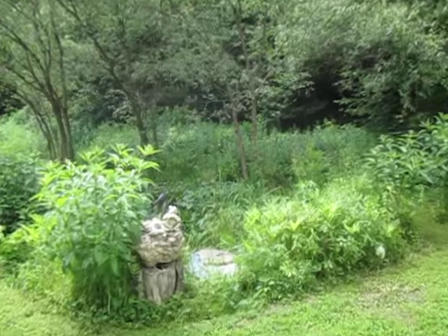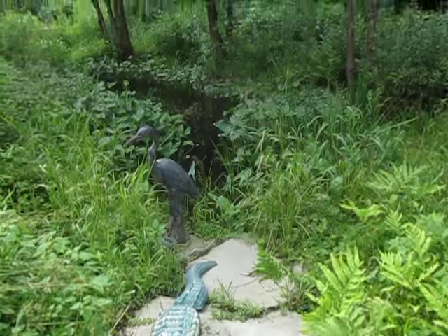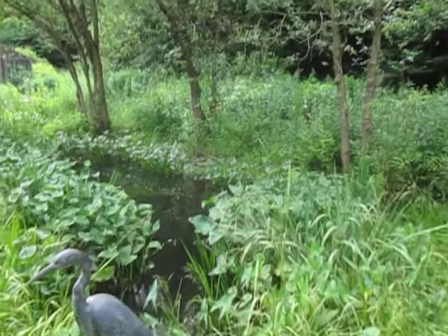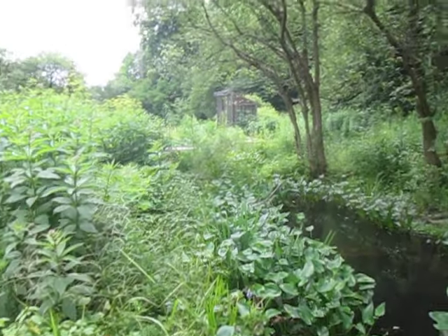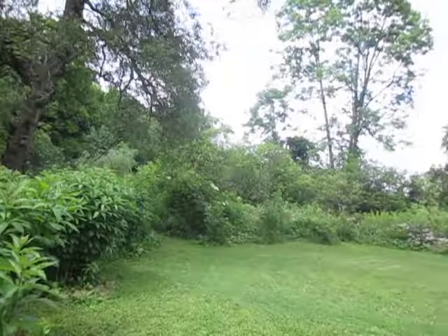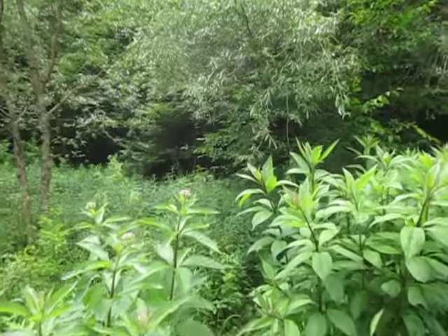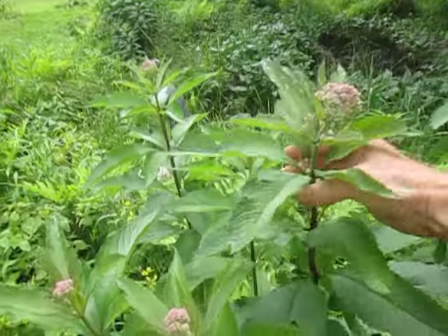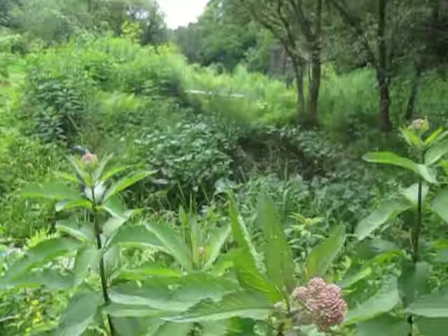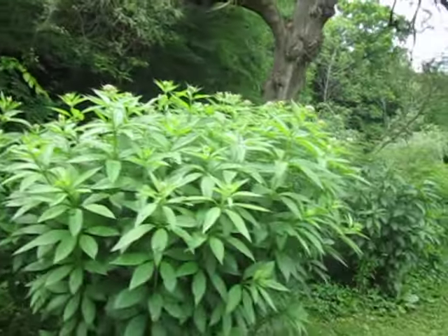This is the Bog Garden Frog Pond. In here, these plants are called Jopi Weed. They're supposed to bloom in August, but they are already going into bloom — I'm not sure what that's about.